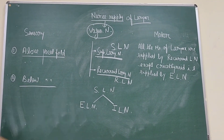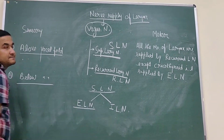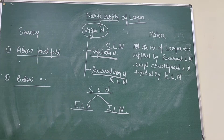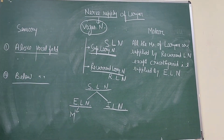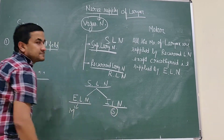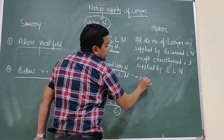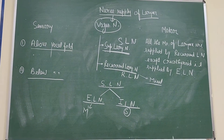The superior laryngeal nerve divides into the external laryngeal nerve and the internal laryngeal nerve. The external laryngeal nerve is purely motor. The internal laryngeal nerve is purely sensory. While the recurrent laryngeal nerve is a mixed nerve — both sensory and motor.